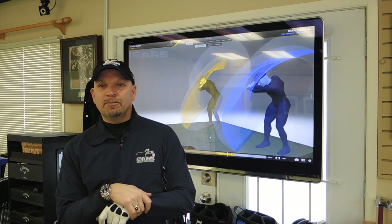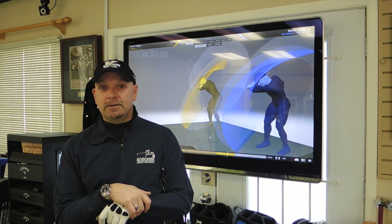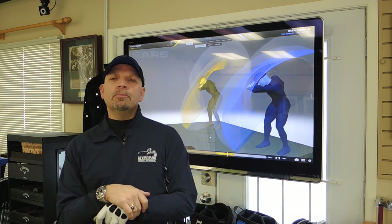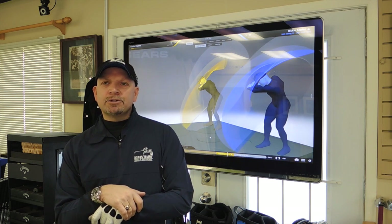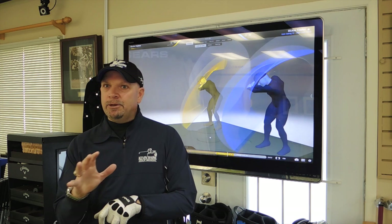We're here today with Kevin Haim at the Kevin Haim Golf Center. Kevin, you've got something very innovative, pretty exciting for this year. Really exciting. It's been a whirlwind the last little while because we've been researching this for the last few months. It's the Gears 3D motion capture system, which is brand new technology.